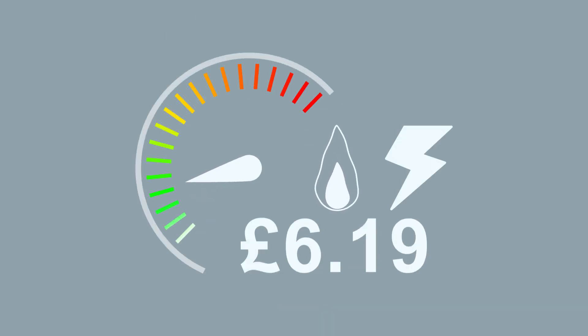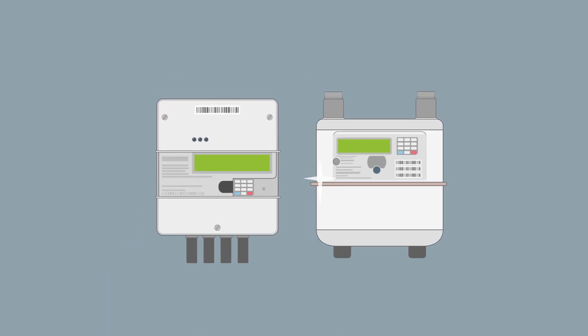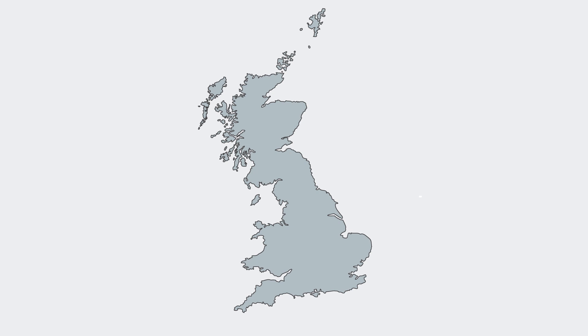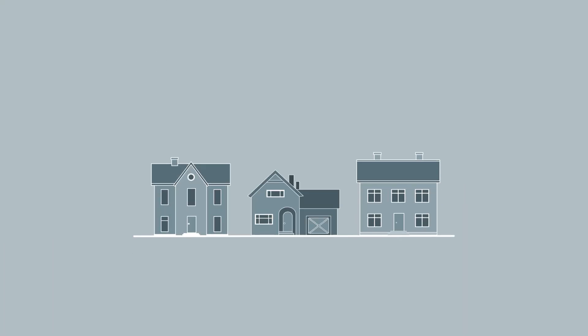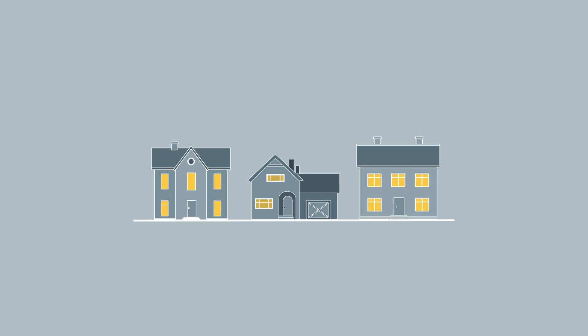Smart meters measure how much gas and electricity you use. They're the newer, smarter upgrade currently replacing regular gas and electricity meters up and down the country. And the government has asked energy companies to make every effort to offer them in all homes by 2020.